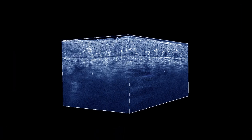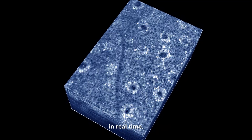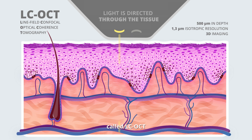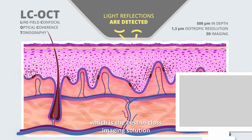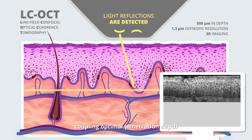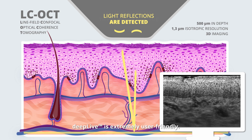You will have access to digital optical biopsies performed in real time. Deep Live is based on an innovative optical technology called LCOCT, which is the best-in-class imaging solution, coupling optimal penetration depth and cellular resolution in 3D.